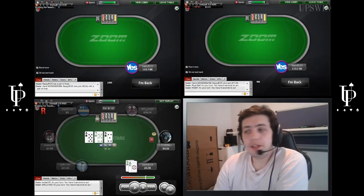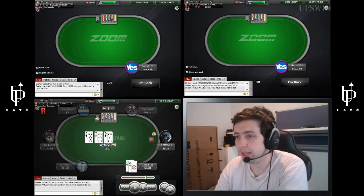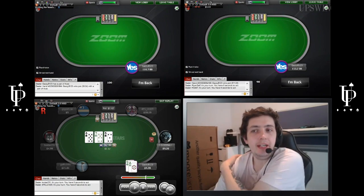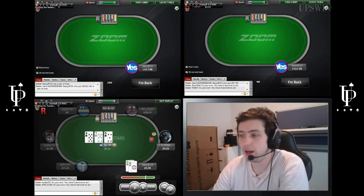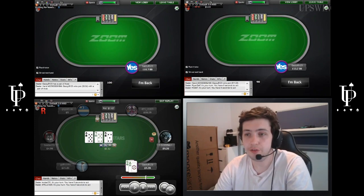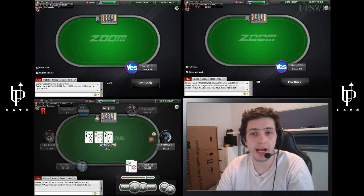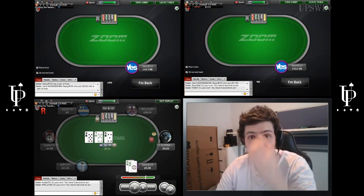Let's watch Gazi put in some 3-bets. Hi everyone, welcome to my Play and Explain for Upswing Poker. My name is Gary Blackwood, aka Gazi B123. The next four Play and Explains are going to be a little different. We're going to play live Play and Explain — one at 10NL, one at 25NL, one at 50NL, and one at 100NL.